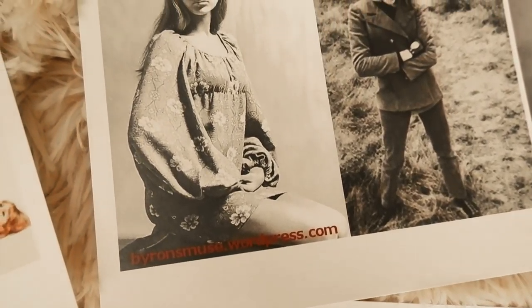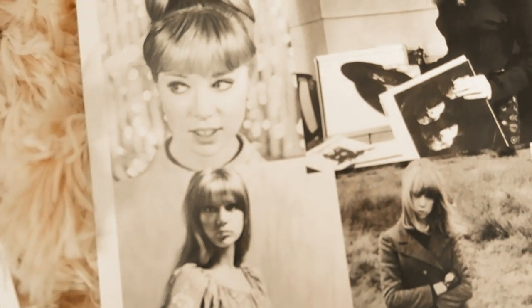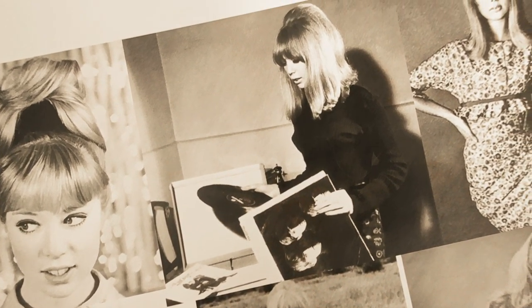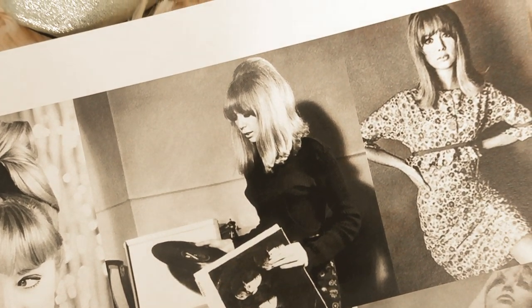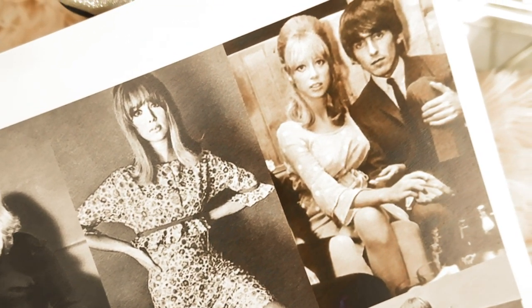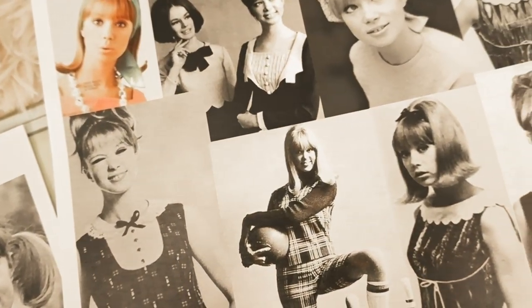Boyd inspired Harrison songs such as 'If I Needed Someone,' 'Something,' 'For You Blue,' and Clapton's 'Layla' and 'Wonderful Tonight.' So let's jump in and talk about 10 different style lessons from Patti Boyd.